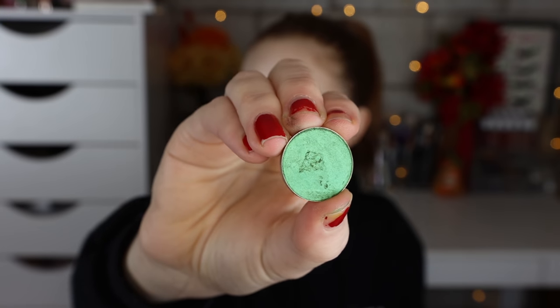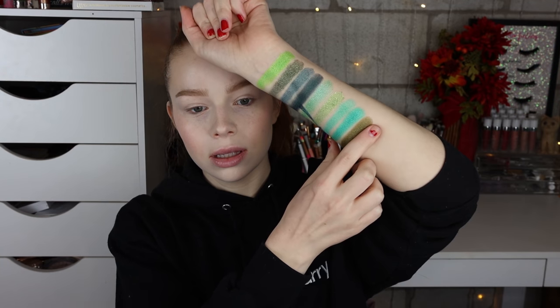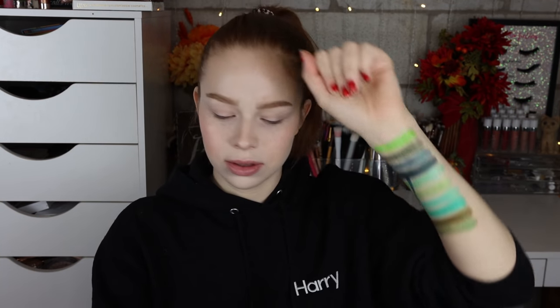This shade is Shamrock — just kind of a nice mid-tone green. It had a little bit of a casualty but it's all good. That's what that one looks like.